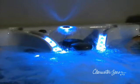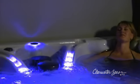Clearwater Spas fills your senses from the soothing sound of our water features and music, to the illuminating sights of the multicolored lighting, to the muscle-relaxing touch of our hydrotherapy jets. You will be transported to paradise.